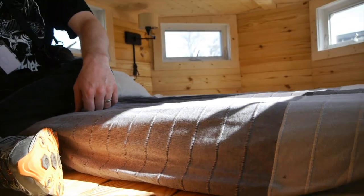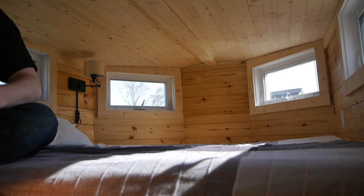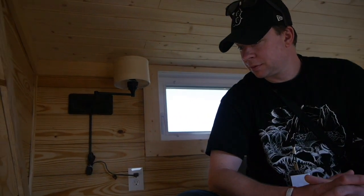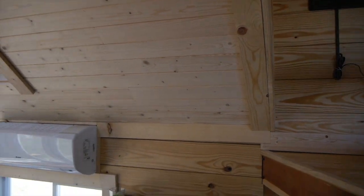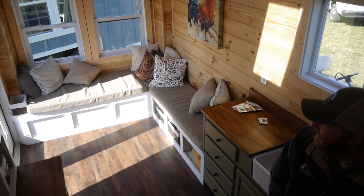We build all our own trailers and we have things we do to make our trailers sit a good deal lower — saves about six inches from where we start compared to our competition, which gives you about six to eight more inches in the loft. The view from up here down there is so great because that whole back wall is almost windows — those triangular windows, the skylights, a lot of natural light.